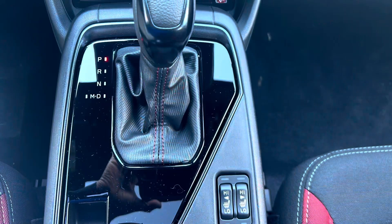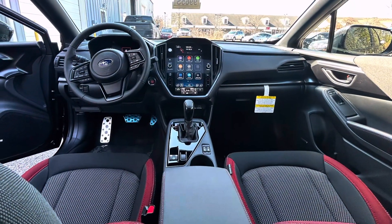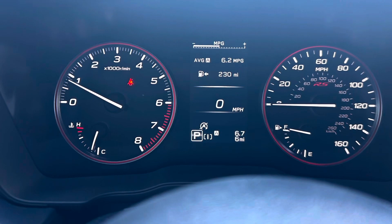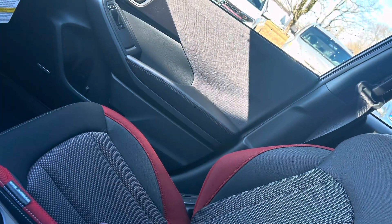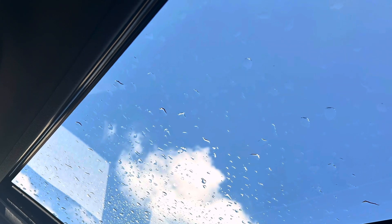In summary, the 2024 Subaru Impreza RS continues to impress with its blend of performance, versatility, and safety features. From its responsive engine and all-wheel drive capability to its advanced technology and safety systems, the Impreza RS offers everything drivers need for a reliable and enjoyable driving experience. Thanks for tuning into The Car Shop — be sure to subscribe for more reviews and automotive insights.